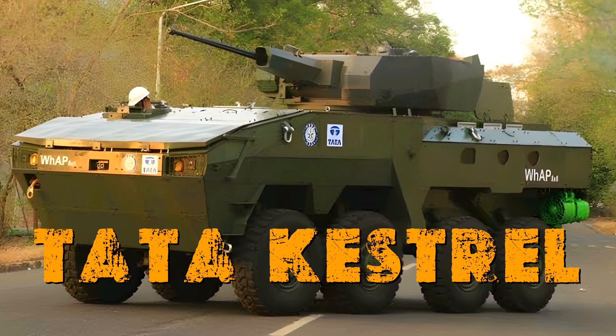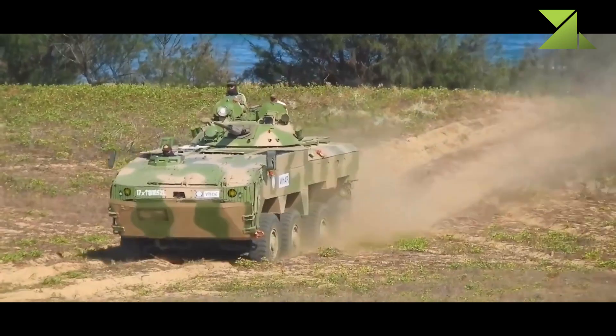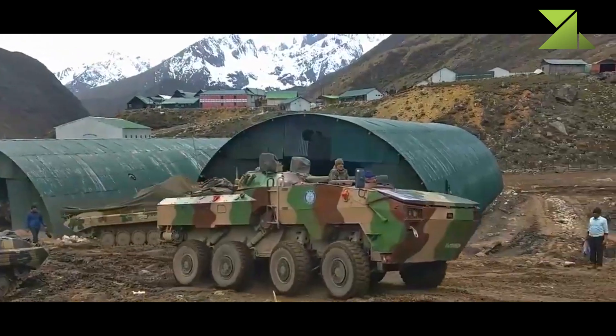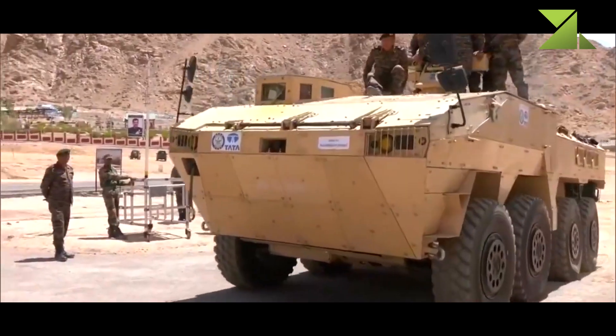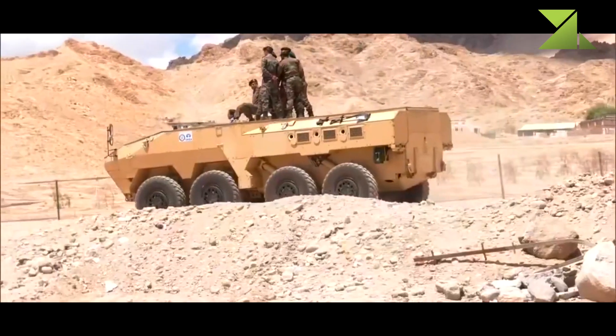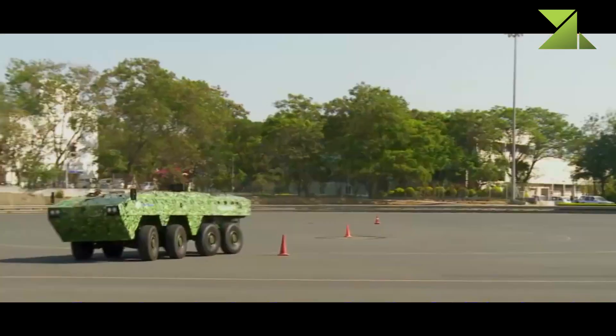The Tata Kestrel 8x8 armored personnel carrier was developed in India by Tata Motors and DRDO. It is also referred to as a wheeled armored amphibious platform. It was first publicly revealed in 2014. The design of the Kestrel is similar to modern Western armored vehicles of this class.